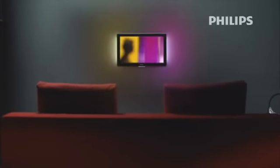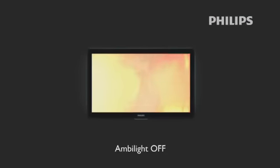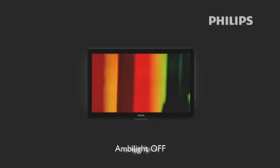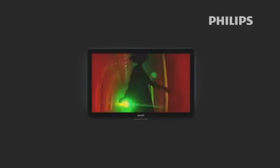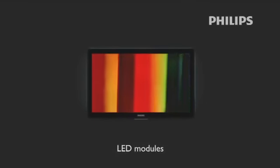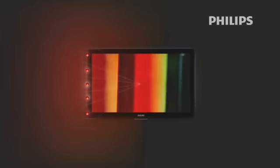Philips continuously strives to make the viewing experience more immersive, redefining and improving Ambilight to the next level. The result? The new Philips Ambilight Spectra technology. Ambilight Spectra is generated by multiple LED lights that are grouped in segments, and each LED module in a segment can be addressed individually to better match the Ambilight halo with the colors displayed on the TV screen.